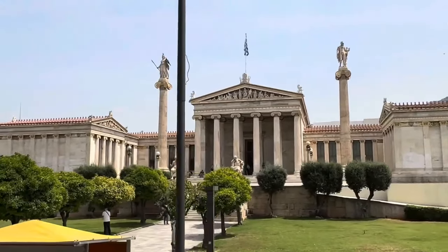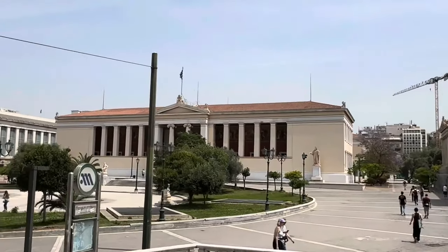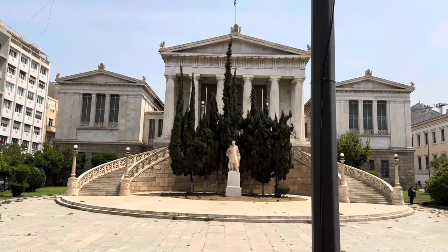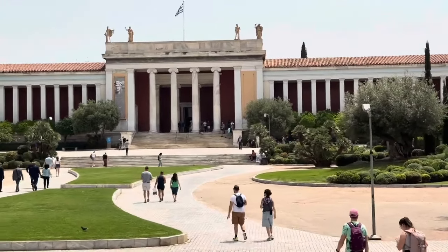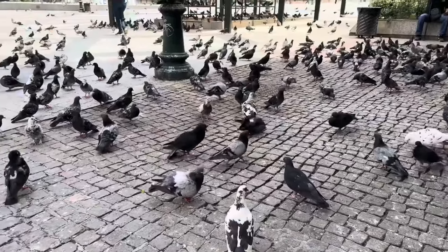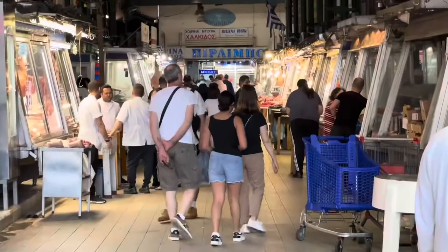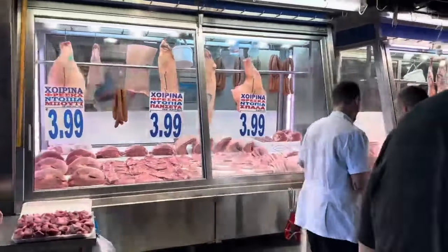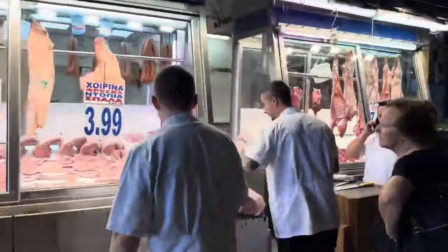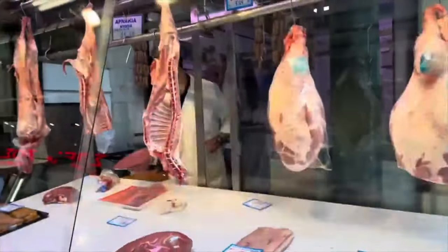We saw the Academy of Athens, the University of Athens, and the National Library, in addition to the National Archaeological Museum. After our bus tour, we decided to get a closer look at some of the things we'd seen near our hotel, so we walked down Athenas Street to the Central Market, where we saw lots of meat, poultry, and fish being sold.